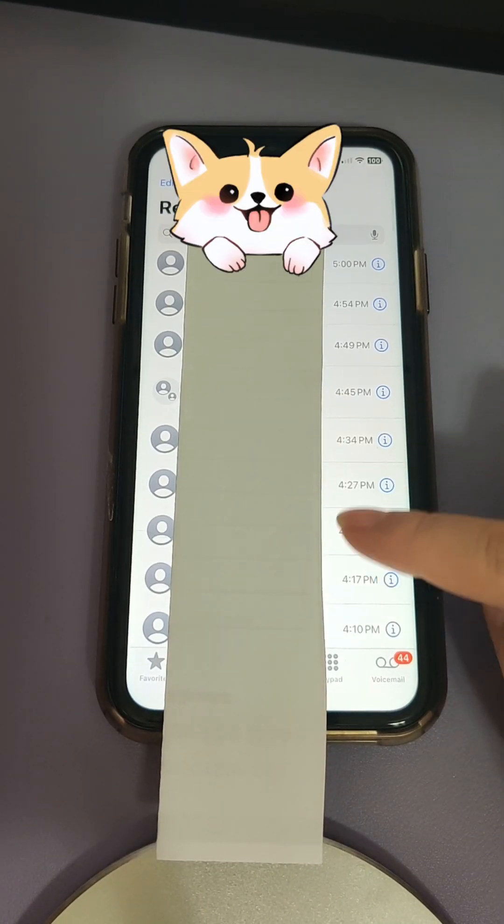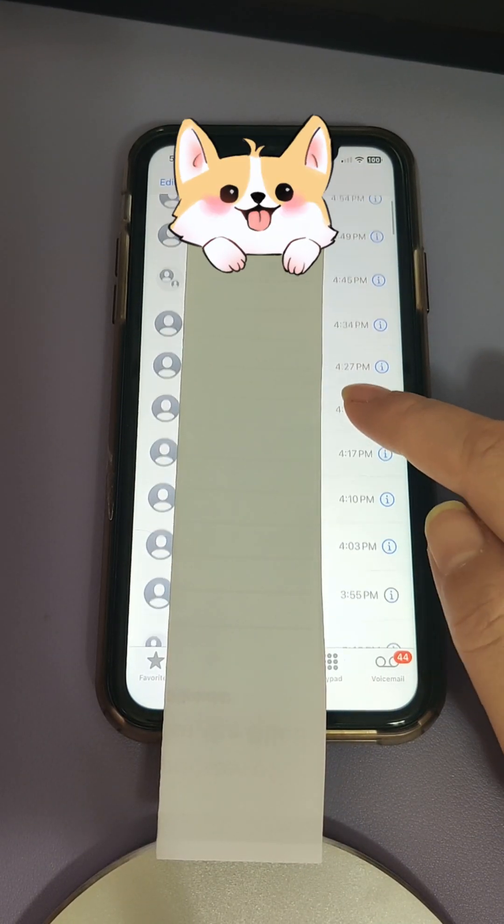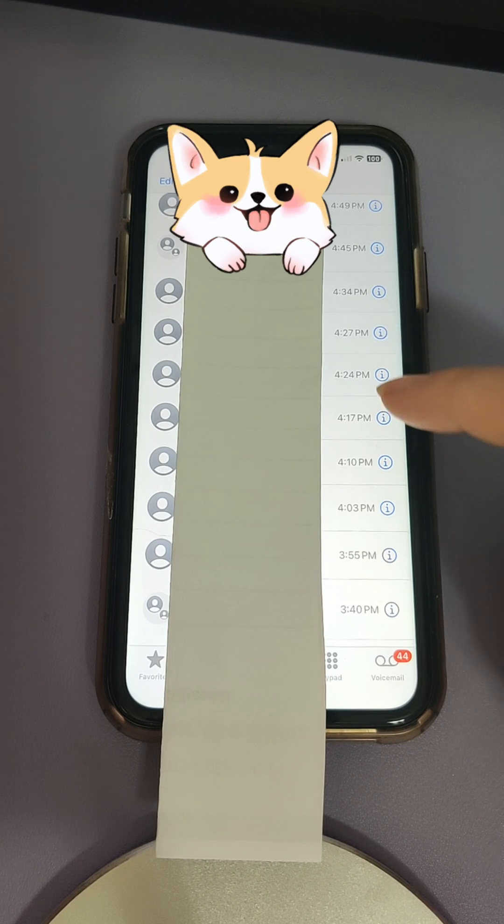Not sure what's going on this week, but my spam calls are going wild, and they are really consistent!